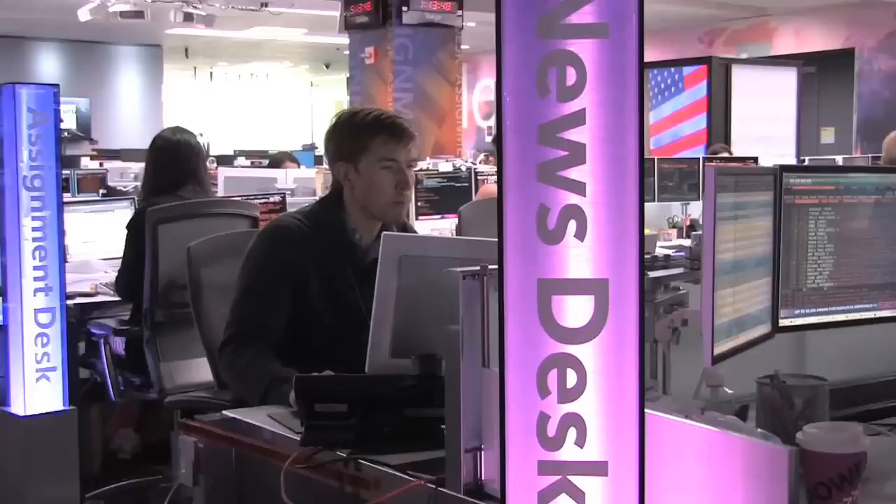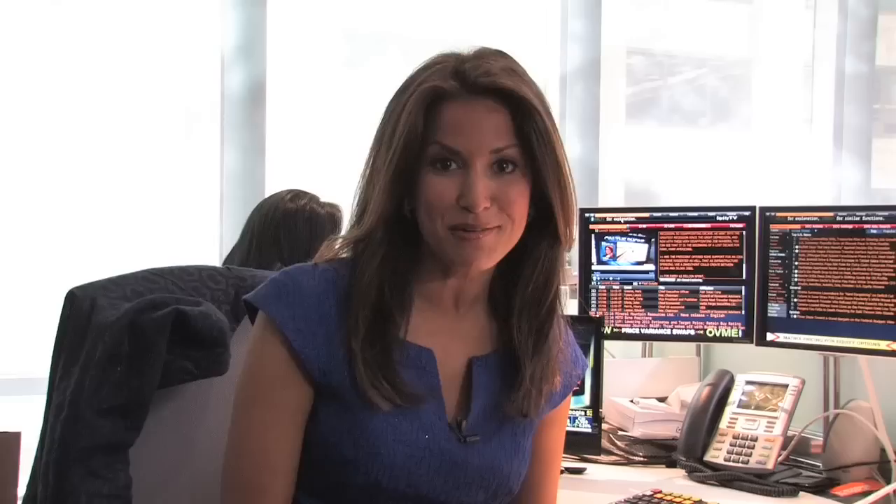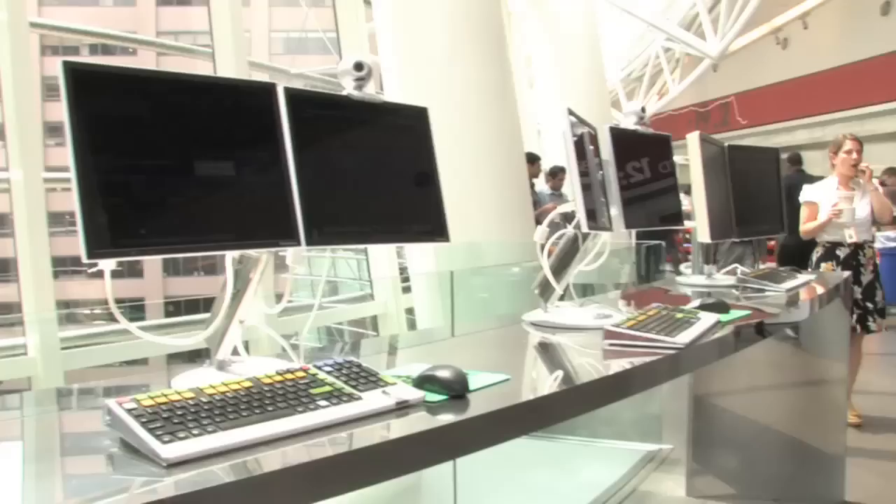This is my desk and my very own Bloomberg terminal. Every employee at Bloomberg actually has one. Michael Bloomberg founded this company in 1981 and sold the very first 22 Bloomberg terminals to Merrill Lynch. Now the terminal has more than 300,000 subscribers, and a lot of people on Wall Street can't do their job without one.